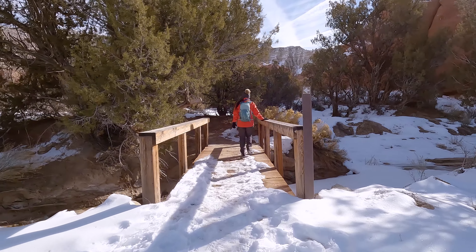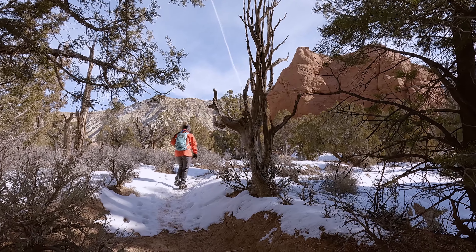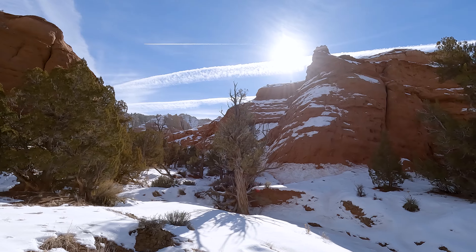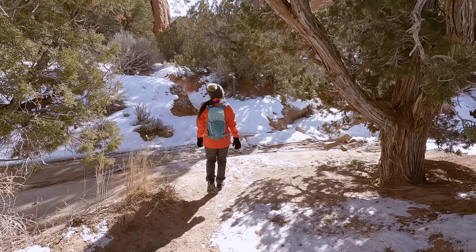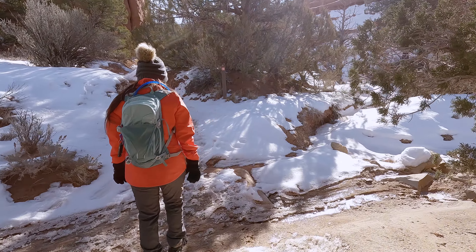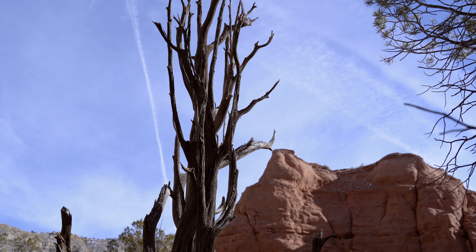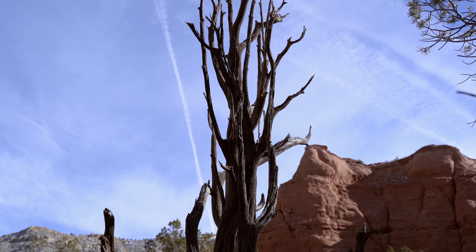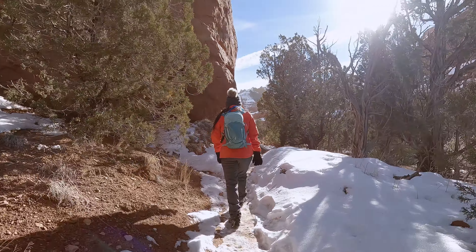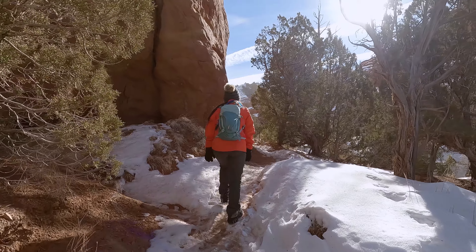Even though this trail is rated easy, if you're doing it in the snow, it may lean a little bit more towards the moderate side. You're definitely going to want to bring some spikes because there are a couple of hills covered with ice, and getting up them without the spikes would be quite a challenge. Even with the hills, this trail does not have a whole lot of climbing and you can expect to gain right around 226 feet.